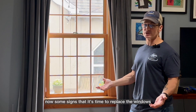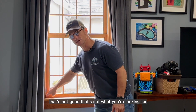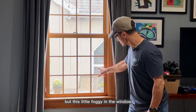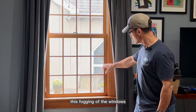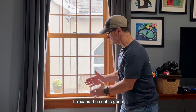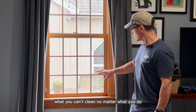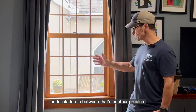Some signs that it's time to replace the windows: I'm sure you can see daylight coming through — that's not good. There's also a little fogging in the window. You can't clean it off from the inside, you can't clean it off from the outside. This fogging means the seal is gone. When that seal breaks, the gases escape and you get this fogging which you can't clean no matter what you do. Basically they have two panes of glass with no insulation in between.